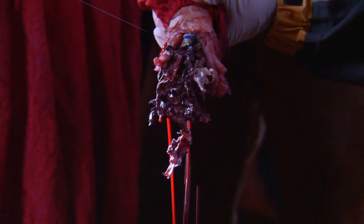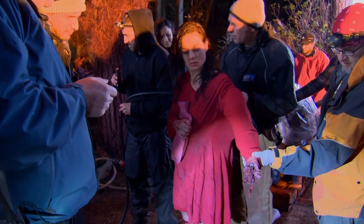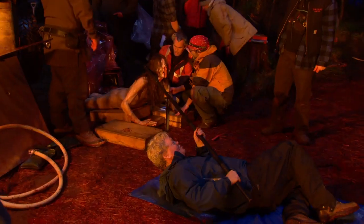We're trying to keep it as realistic and as contained as possible, which brings up a lot of variables when we're shooting. A lot of that has to do with how we shoot it, how we light it, how the rigs are made — and we've had to make a lot of individual rigs just for specific shots.